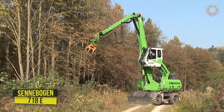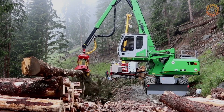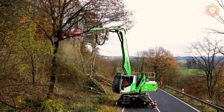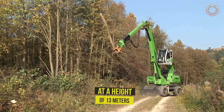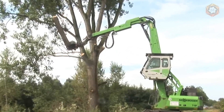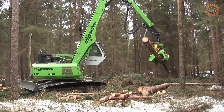This is what a proven tree care solution looks like. Without disrupting traffic, the compact 718 E-Series models operate with high reliability at Senebogen in the UK. Whether picking up and cutting at a height of 13 meters thanks to the telescopic boom or simply working on the ground, the 718 E is easy to operate and has a wide range of applications.